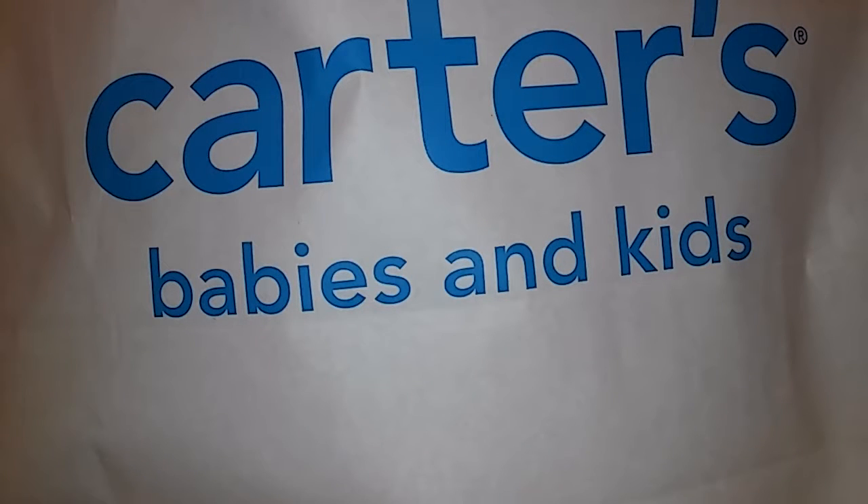Hey guys, Syeda here. I'm coming to you with a very fun haul — this is my favorite haul because I bought things for my daughter. I've mentioned throughout my hauls that my daughter is really into dresses right now, so every time something happens — after a shower, I drop food on her clothes while feeding, or her dress gets dirty for whatever reason — she wants to wear another dress.